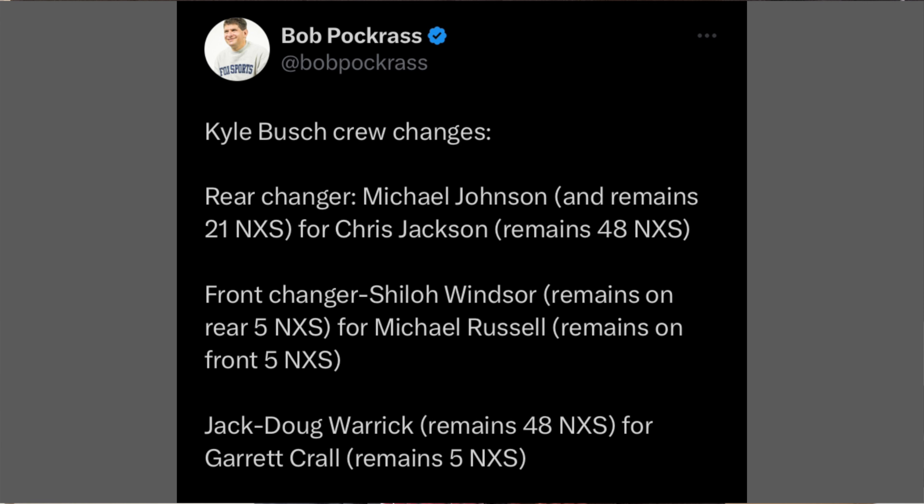Kyle Busch is going to have some new pit road changes — a brand new rear changer, new front changer, and new jack man. He's been having some struggles, especially at Daytona where he was in position multiple times to win or compete for the win, but kept getting set back by his pit crew. Same thing at Atlanta — that hurt him, plus he had a speeding penalty. Las Vegas, same kind of thing. Pit road is very important; that's how you gain spots.